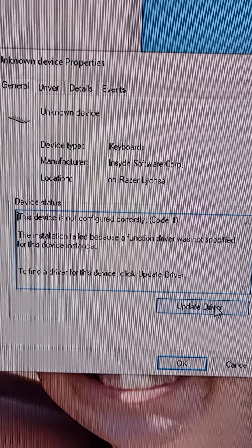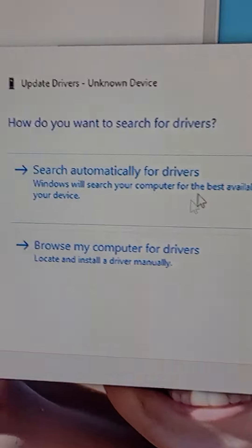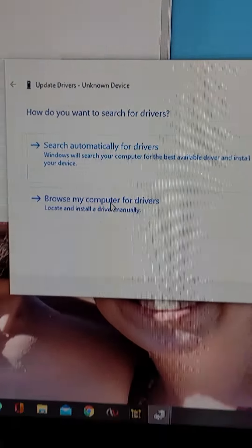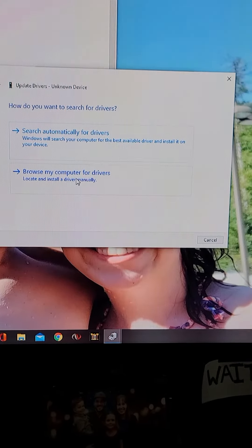When you do that, you click 'update the driver.' Sometimes you'll click 'search automatically for drivers.' I did that last time and it gave me an error, so what you want to do instead...